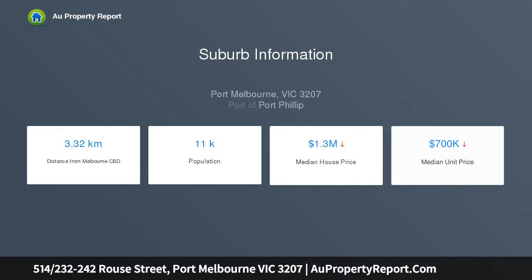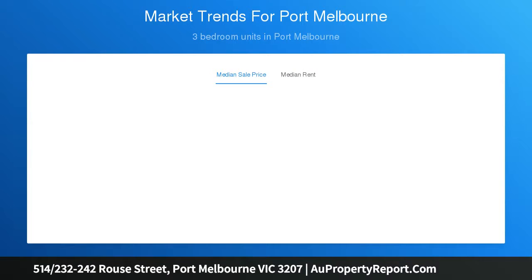Within walking distance to the 109 light rail into the city and the delights of street cafes, restaurants, and shops. Modern in design and located on the top floor of the building, featuring security intercom entrance, fully equipped and recently renovated gourmet kitchen with stone bench tops and ample storage.